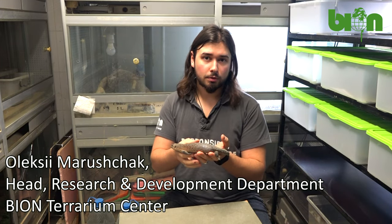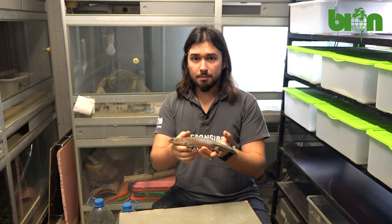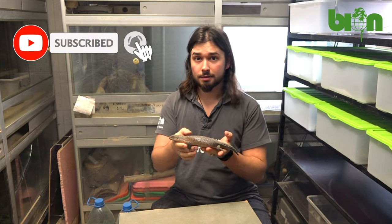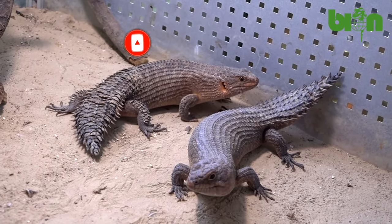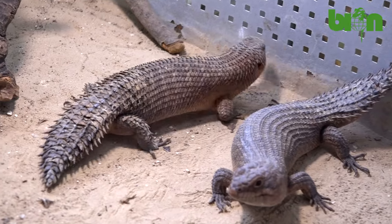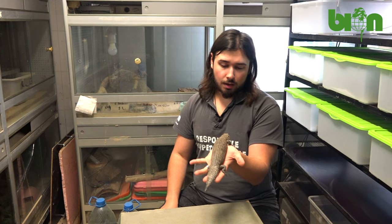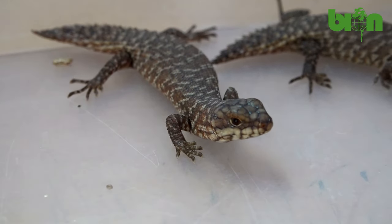Hello my friends! In this video I'm going to tell you what we are doing as soon as we get babies from our stokesii spiny-tailed skinks, or Egernia stokesii. Bionterarium center has been breeding these beautiful Australian species for the last 15 years and almost every year we get about 20 babies of these beautiful lizards.